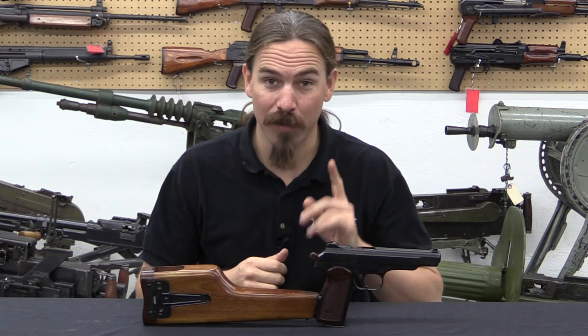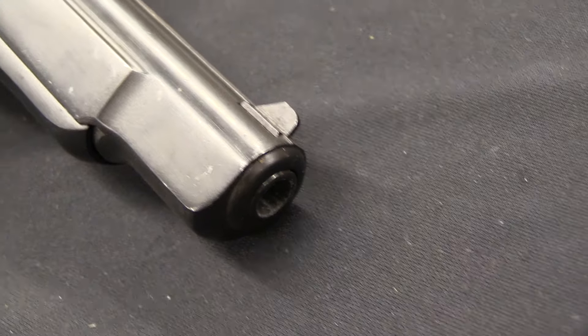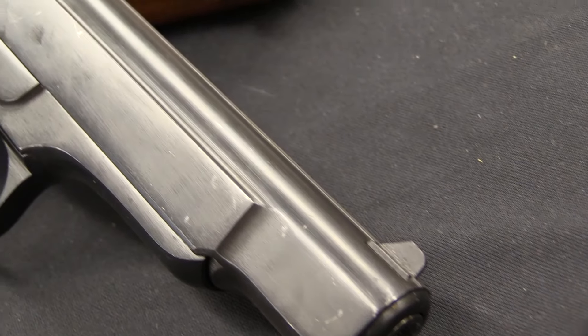This is a gun that I've wanted to do a video on for some time — what I really wanted to do is shoot it. We're actually going to do that tomorrow, but before we can take it out and shoot it, we need to understand what it is and how it works.